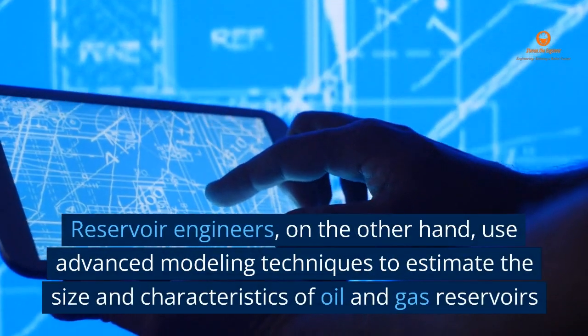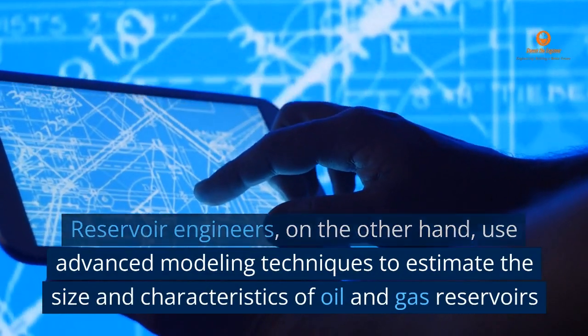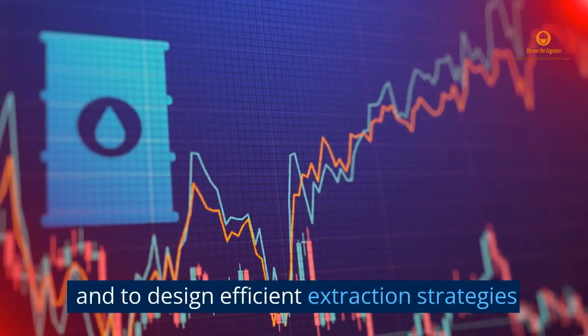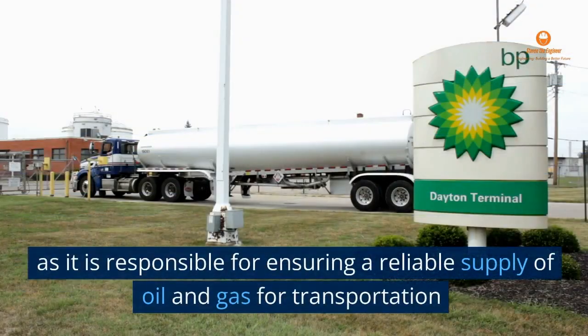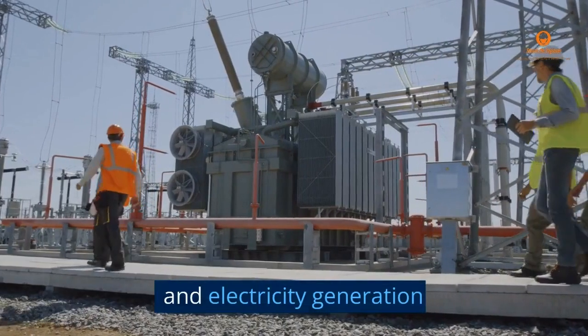Reservoir Engineers, on the other hand, use advanced modeling techniques to estimate the size and characteristics of oil and gas reservoirs, and to design efficient extraction strategies. Petroleum Engineering has a significant impact on our daily lives, as it is responsible for ensuring a reliable supply of oil and gas for transportation, heating, and electricity generation.